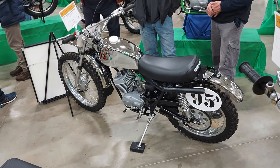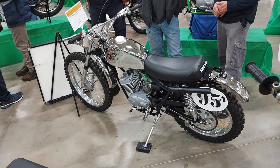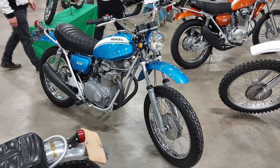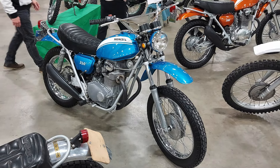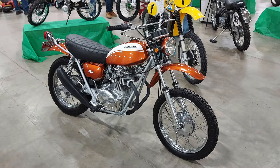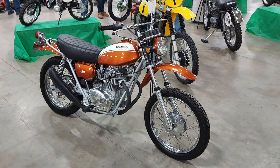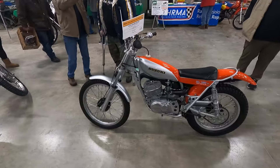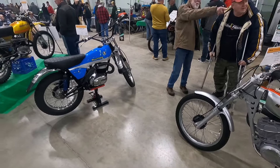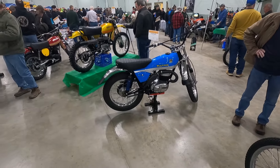I thought this Hodaka with the chrome tank and chrome fenders looks really cool — it's not often you see an all-chrome motorcycle. Moving into some of the street and trail bikes, there were a couple of the Honda 350 scramblers here. Both of these bikes look really, really nice. A lot of these bikes look better than they did when they were sitting on their showroom floor originally — just pieces of artwork. Gorgeous.